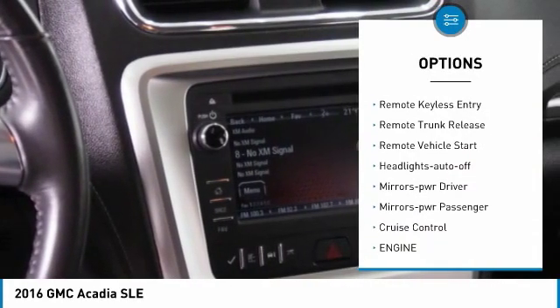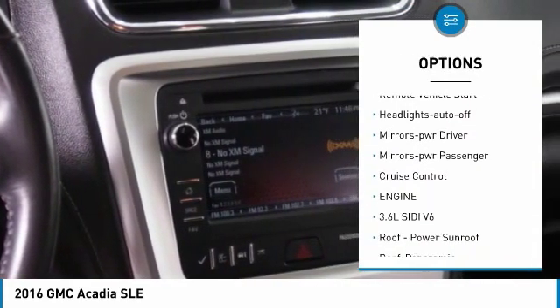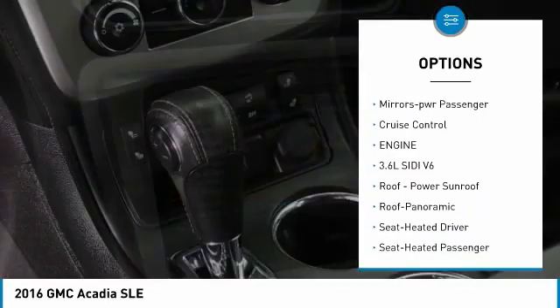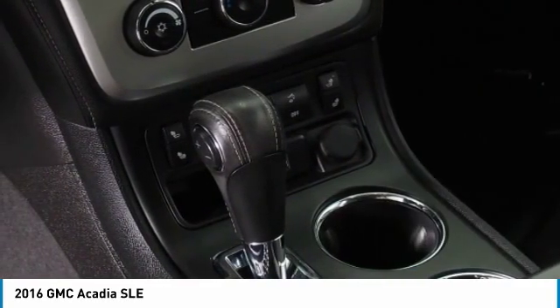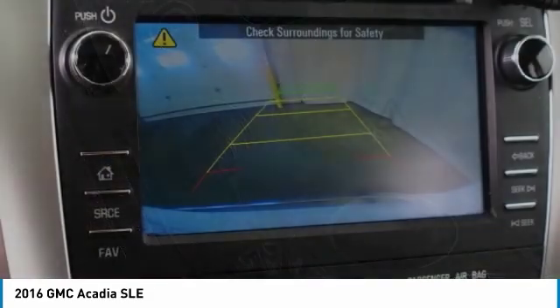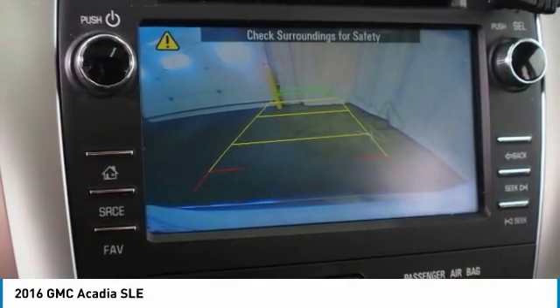All-wheel drive, traction control, daytime running lights, remote keyless entry, remote trunk release, remote vehicle start, auto off headlights, power driver mirrors, power passenger mirrors, cruise control.